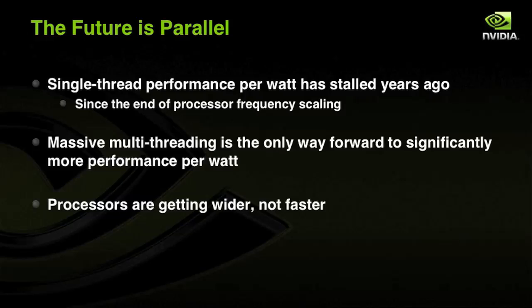This will be mostly known by everyone here. Single-thread performance per watt dramatically slowed down a few years ago as we could no longer scale down voltage and scale up frequency as we were scaling down transistor size. And so the only way forward to significantly more performance per watt is to go parallel with massive multi-threading. Performance per watt is really the metric to improve on, given the growing power constraints from mobile devices to supercomputers. So processors are getting wider, not faster.